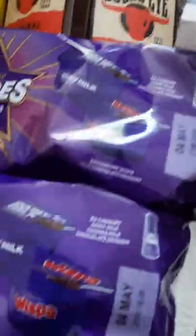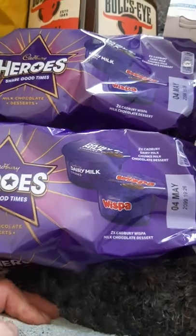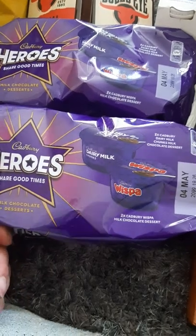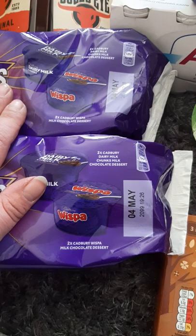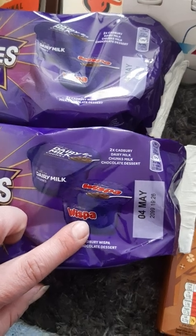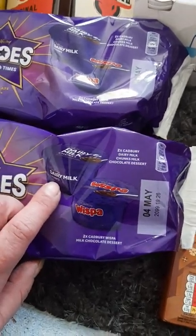I got some of the Cadbury's chocolate desserts. These are normally like 60p each in the shops, and when they're on offer they're 50p each. They haven't got much date on — 4th of May — but they'll be eaten way before then. So I've got two Whisper ones and two Dairy Milk chunks, and they were £1.29 each.